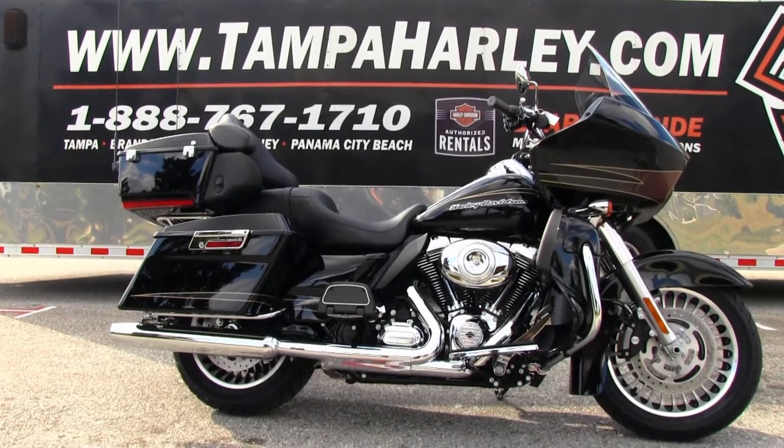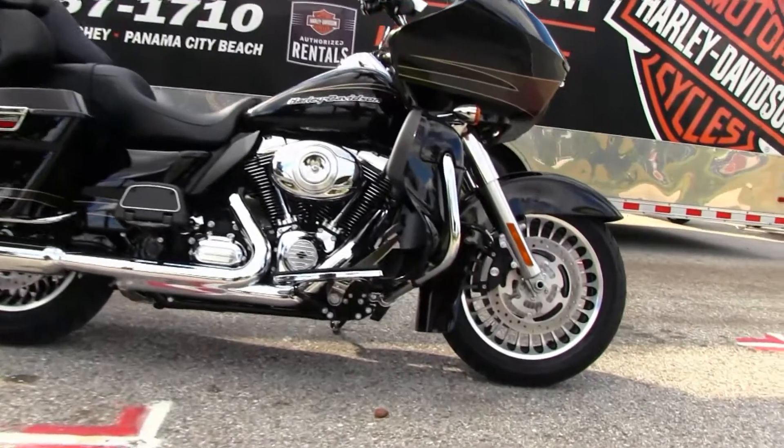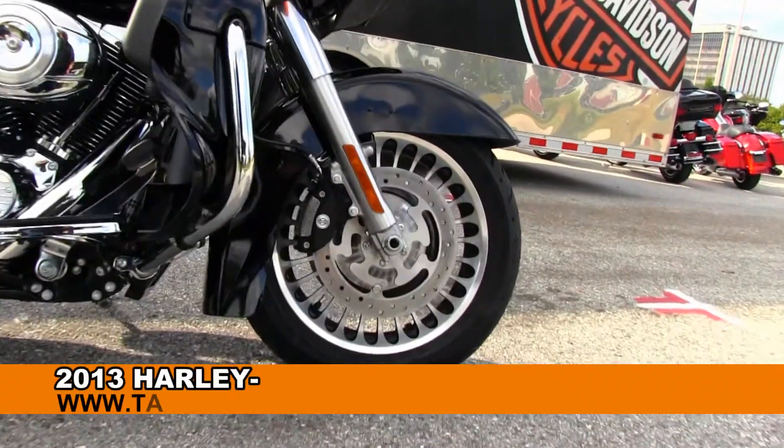Welcome journey hunters to the world famous Brayden and Harley-Davidson. Today I've got for you this top flight brand new 2013 Road Glide Ultra.